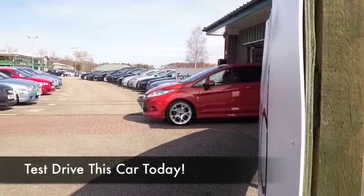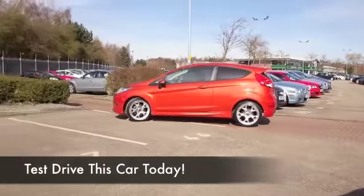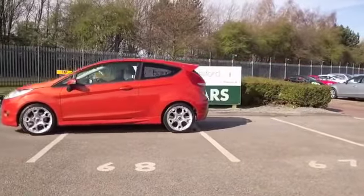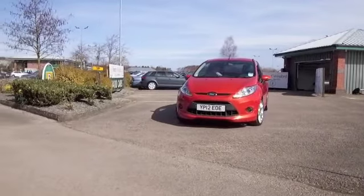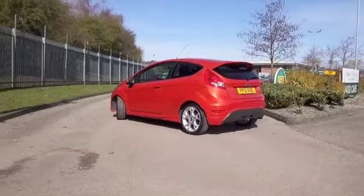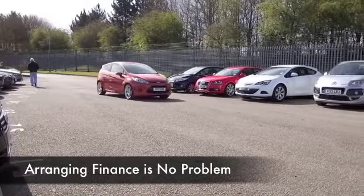This Fiesta certainly stands out from the crowd with its lovely shade of red paintwork — a really nice color. It's a 1.6 ZTec S, three doors, with nice alloys. This is built for performance; you'll really enjoy driving this car — 0-60 in under 10 seconds, but if you're taking it easy on a nice long run, about 60 to the